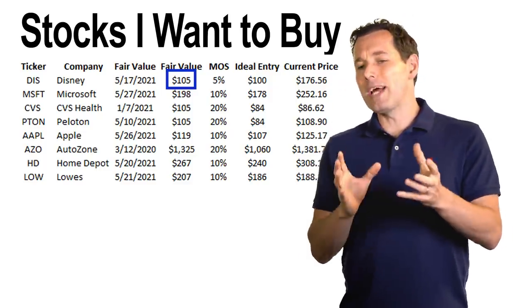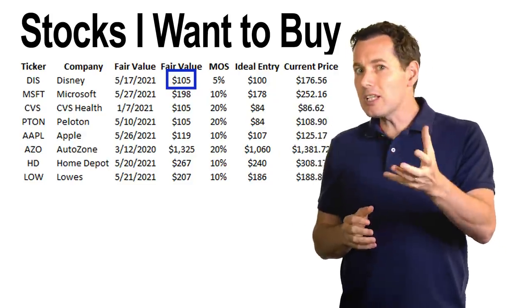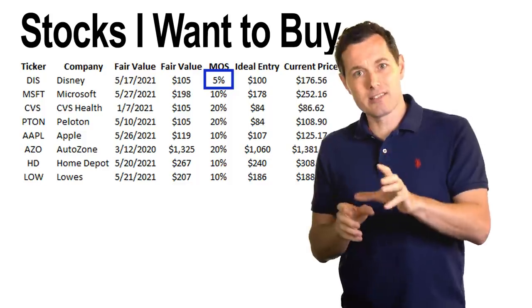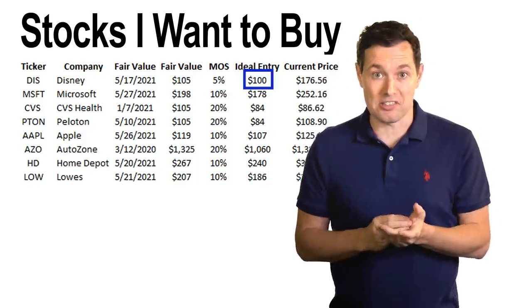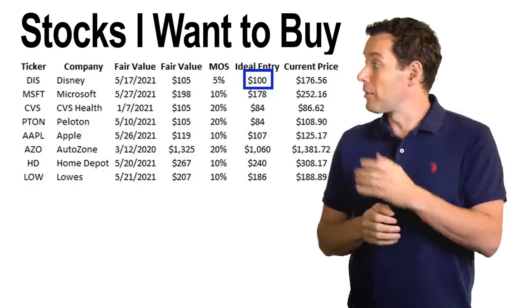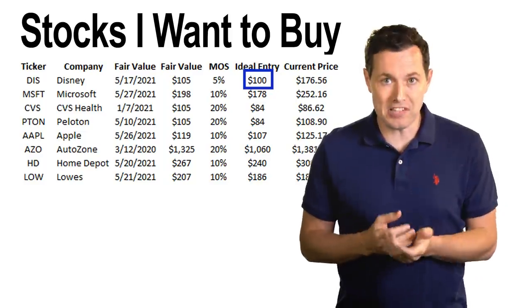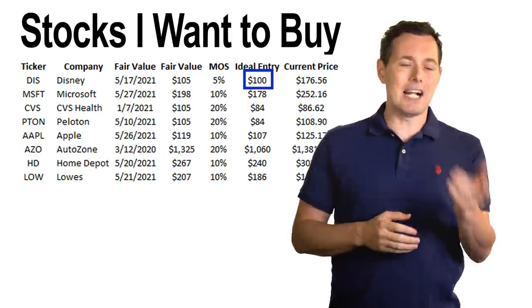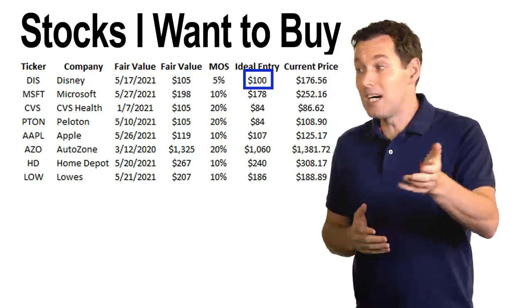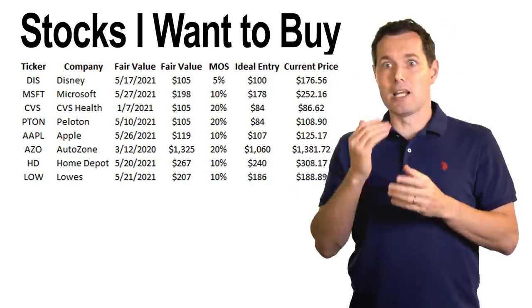We come up with the fair value, and then we say: since the fair value is calculated using estimates of something that could happen in the future, there's clearly going to be some risk of that not happening. So we add a buffer zone — a margin of safety — and then we'll buy below that. I usually add a larger margin of safety if I'm less confident in my calculation of fair value. For something like Disney, I'm fairly confident that if I could get it at $105, that would be a very good purchase, so I can add a very small margin of safety. When I did buy my shares of Disney, it was back when COVID hit last year — the stock pulled below $100 per share, I jumped in and bought as much as I could at that time, and I ended up with about the same fair value calculation.